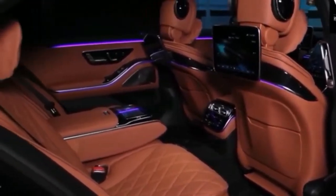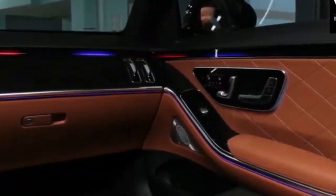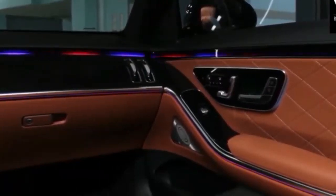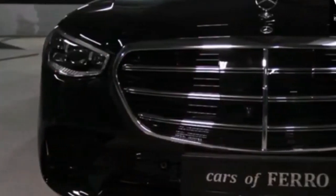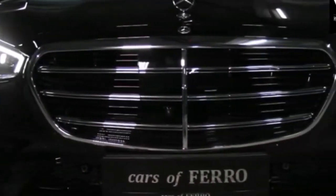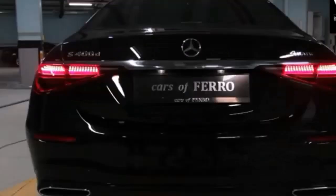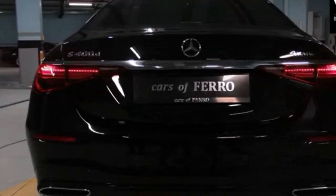It's relaxed and comfortable, but surprisingly good outward visibility means you always have a good sense of the car's sizeable dimensions. The S-Class has always been one of the most tech-forward vehicles on the road. While the new model doesn't offer anything vastly different than before, the in-car tech and driver aids have undergone a bit of an update and refinement.